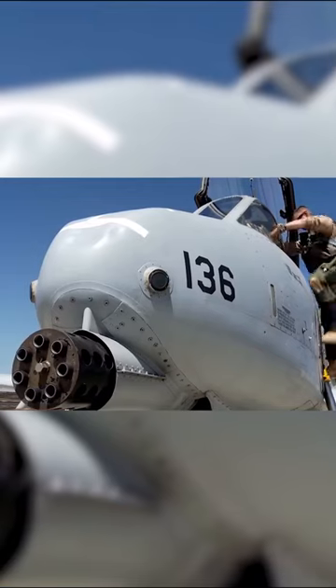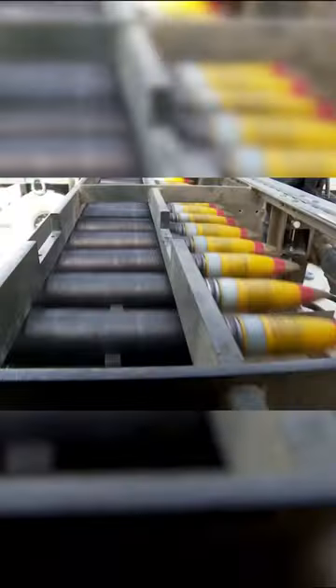The 30mm GAU-8 Avenger gun was specifically designed for the A-10 and is one of the most powerful artillery systems ever installed on an aircraft. The gun is mounted in the center of the fuselage, occupying half of its space, which required the landing gear's nose wheel to be offset to the right.